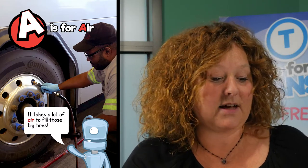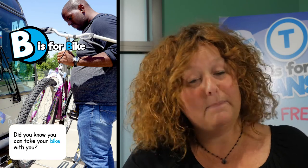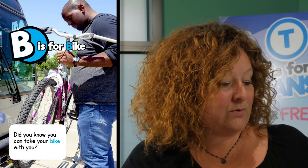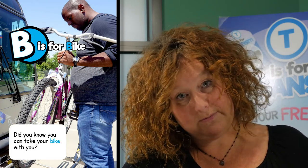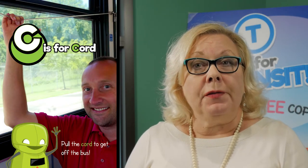A is for air. It takes a lot of air to fill those big tires. B is for bike. Did you know that you can take your bike with you? C is for cord. Pull the cord to get off the bus.